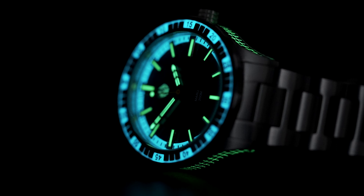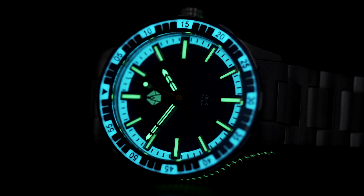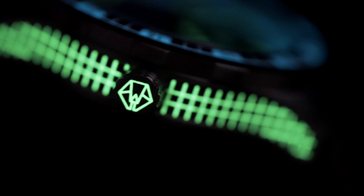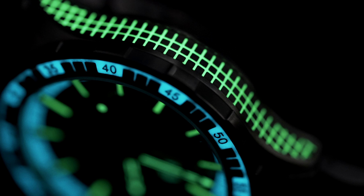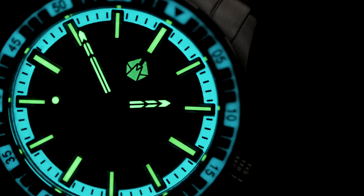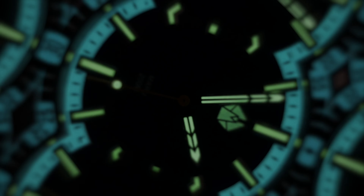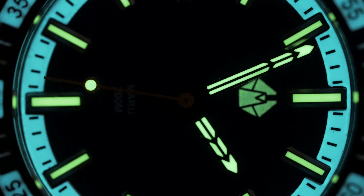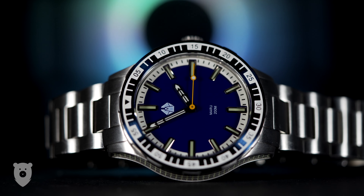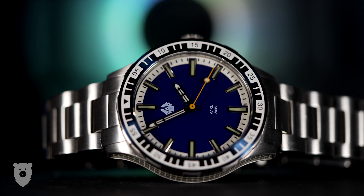So dear viewer, here it is — the stunning lume. I've already talked about it enough, so let's just enjoy this Neo-Tokyo feel. The Ikigai Maru is as exciting to me as the Namika watch that did so well on Kickstarter. So I really hope that it is nothing but a success for Oscar.